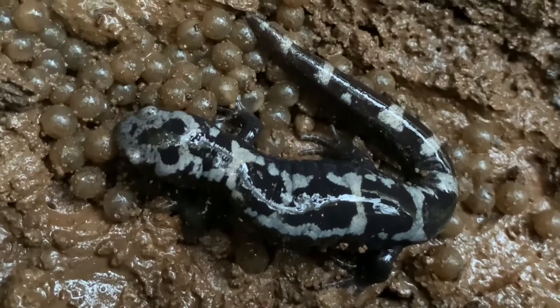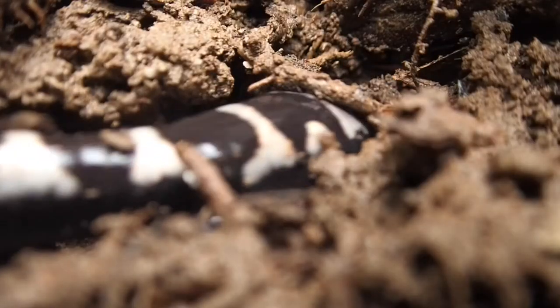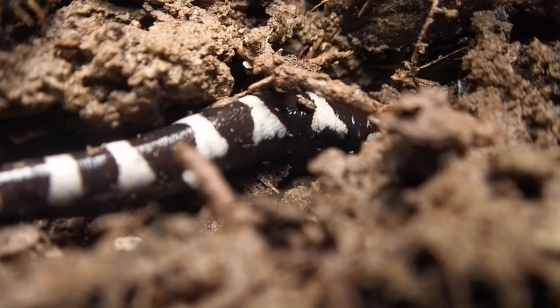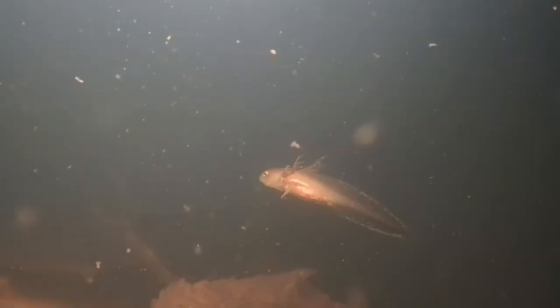As the ponds fill with water over the coming weeks, the eggs will hatch and the watchful mothers will return to their forest homes. Marbled salamander larvae are small when they hatch, but they grow throughout the winter. While snow and ice cover the forest, these salamander larvae stay active and can be seen swimming beneath the ice and feeding on small crustaceans and invertebrates.